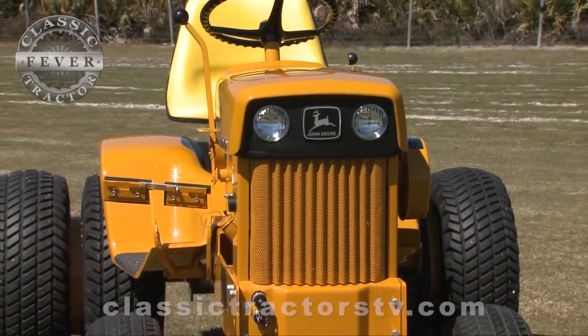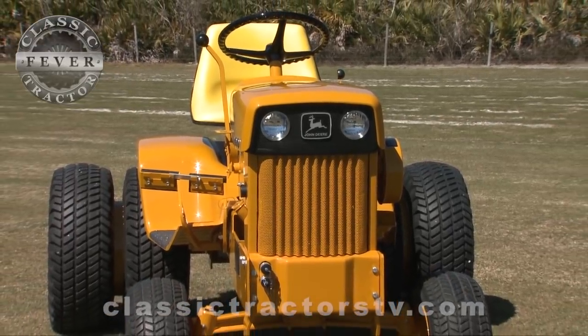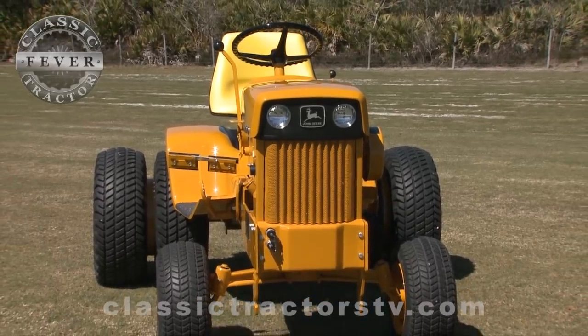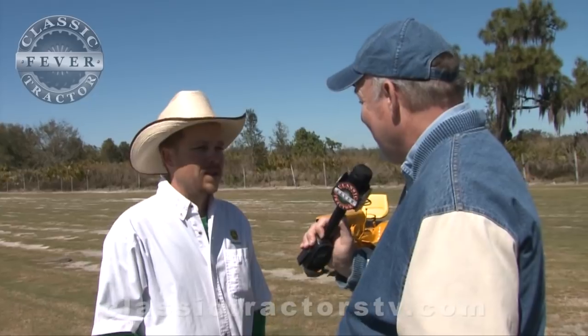So how rare — if they only built 50 back in 1970 — how rare is a Navy John Deere today? We know of four left in existence now that we're aware of. There may be some more out there, you never know, but that's what we're aware of right now. And probably a few folks that do have them maybe don't know what they have.